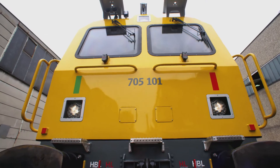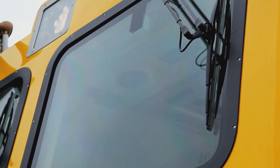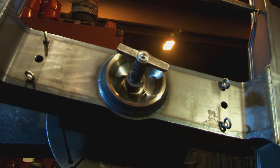During testing of the laminated safety glass, the front windows had to withstand a projectile hitting them at 350 km per hour. Plasser & Theurer manufactures the far greater part of the components in-house in Linz.